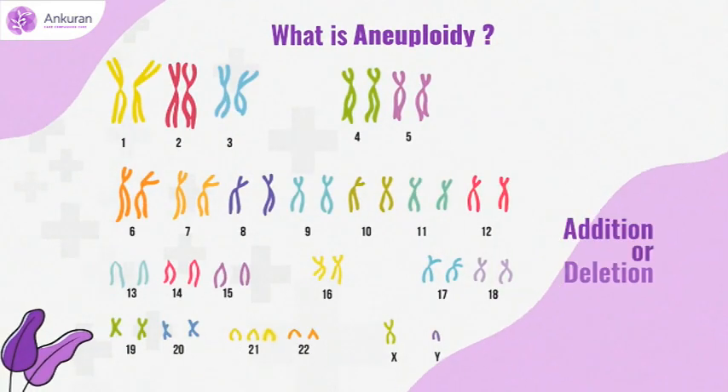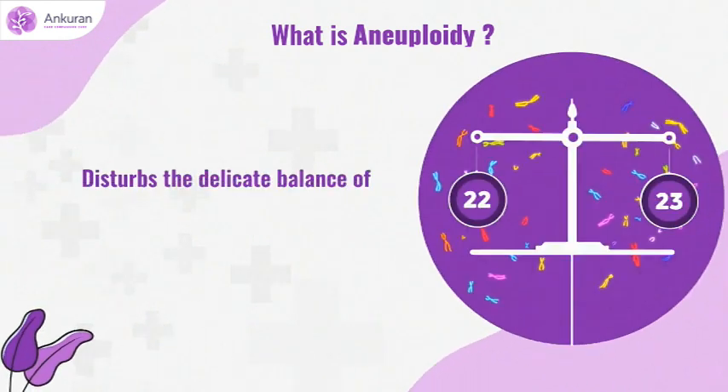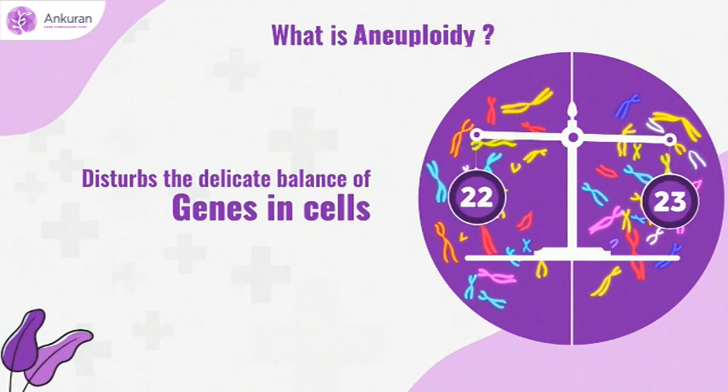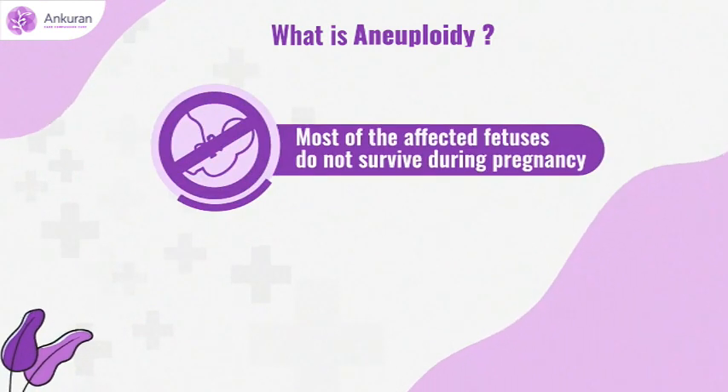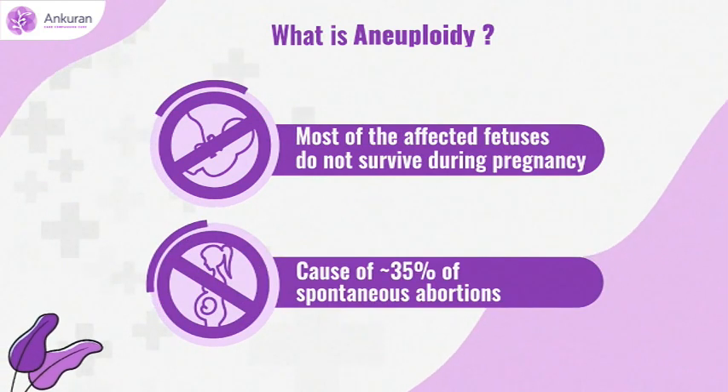The addition or deletion of any chromosome is known as aneuploidy, which disturbs the delicate balance of genes in cells. Most of the affected fetuses do not survive during pregnancy. It is a cause of almost 35% of spontaneous abortions.